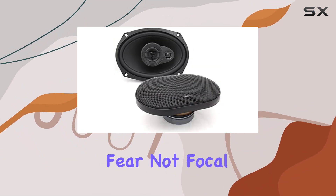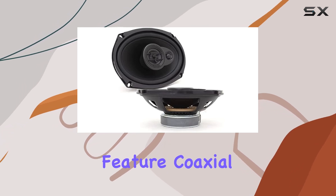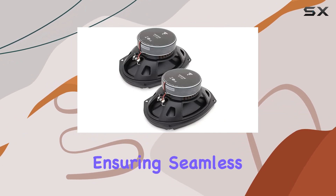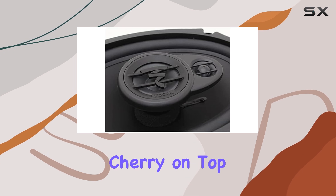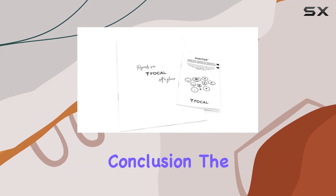But what about connectivity? Fear not, Focal has you covered. These speakers feature coaxial connectivity technology, making installation a breeze and ensuring seamless integration with your existing audio setup. And here's the cherry on top — a built-in microphone, perfect for hands-free calling and voice commands on the go.